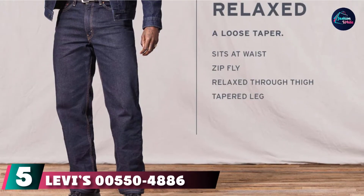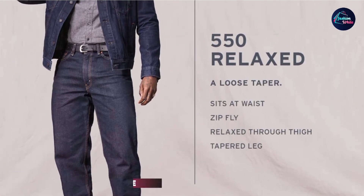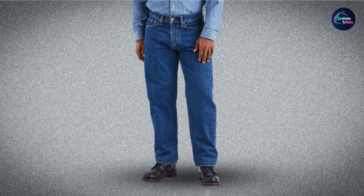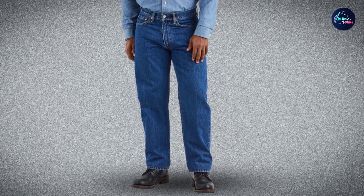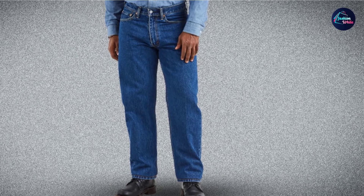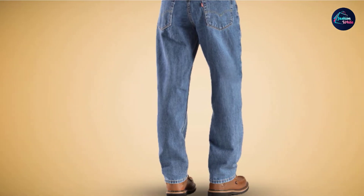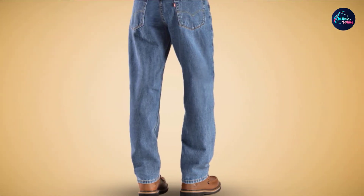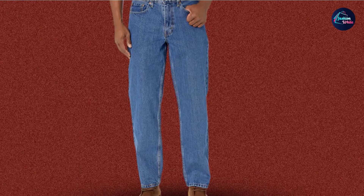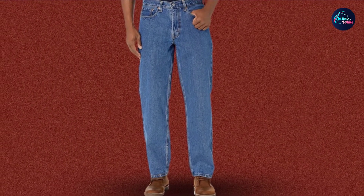The number five position is held by Levi's Men's 550 Relaxed Fit Jeans. Coming from the brand that invented jeans, these pants are a true classic worn by people from all walks of life. As an all-around pair of jeans, they are excellent for work, chilling with friends, or doing errands, and are compatible with most shirts. When I need to climb my truck, I can do so with ease due to the roomy seat and thigh. The pants naturally sit on my waist and don't dig into my stomach when I sit. Although the denim and seams are heavy-duty, the rivets ensure they are held together.